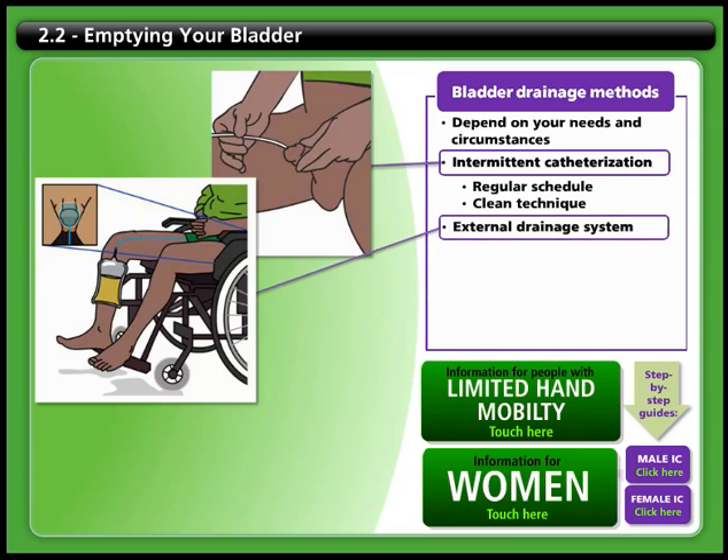Another option for men is to use an external urinary collection system. This is a condom connected with a tube to a leg bag, called a condom catheter. You will need to use the correct size condom catheter, use good technique and proper cleanliness when using your condom catheter in order to reduce the risk of skin breakdown, infections and other complications.